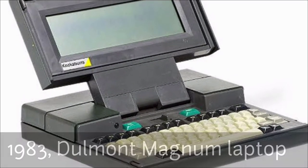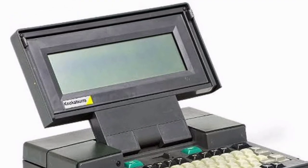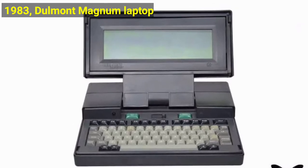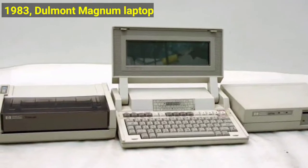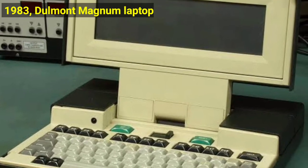In 1983, we had the Dolmont Magnum laptop. The first contender for true laptop computing was the 16-bit Dolmont Magnum, designed by David Irwin and John Blair of Doolmason. This battery-powered device included an 80-character by 8-line display and a lid that closed against the keyboard.